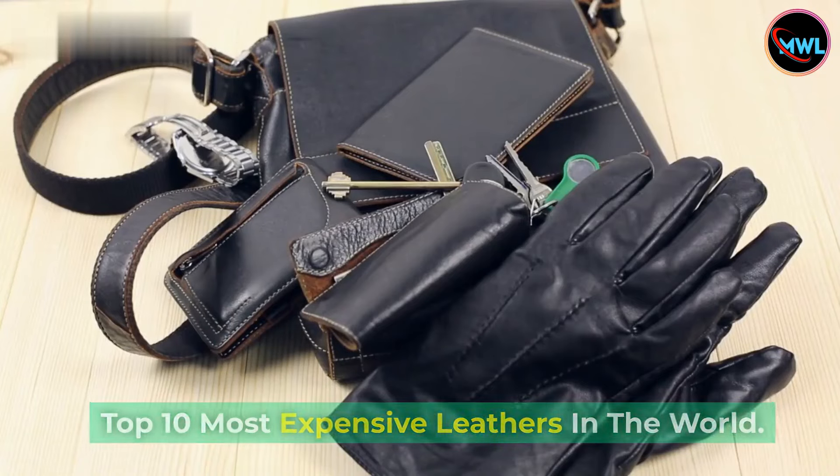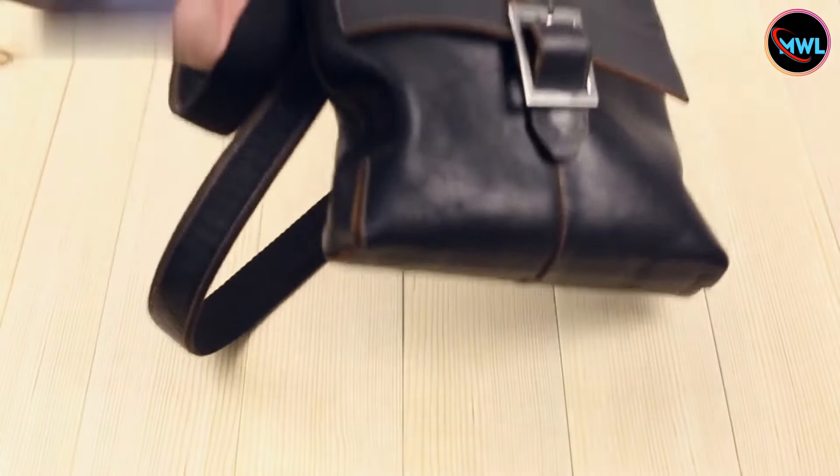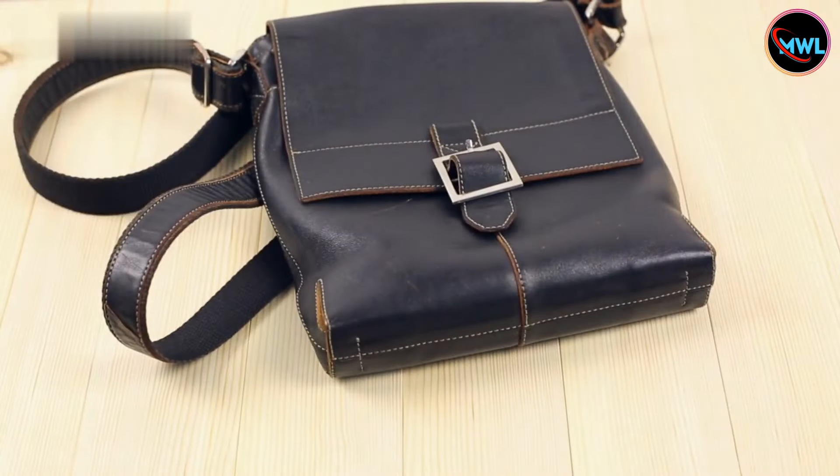Top 10 Most Expensive Leathers in the World. Hello and welcome back to my Wunderlist, the channel that brings you the most fascinating and extravagant discoveries from around the globe. I'm your host Sarah, and today we're diving deep into the realm of luxury as we explore the crème de la crème of leathers. Get ready to be amazed by the top 10 most expensive leathers in the world.